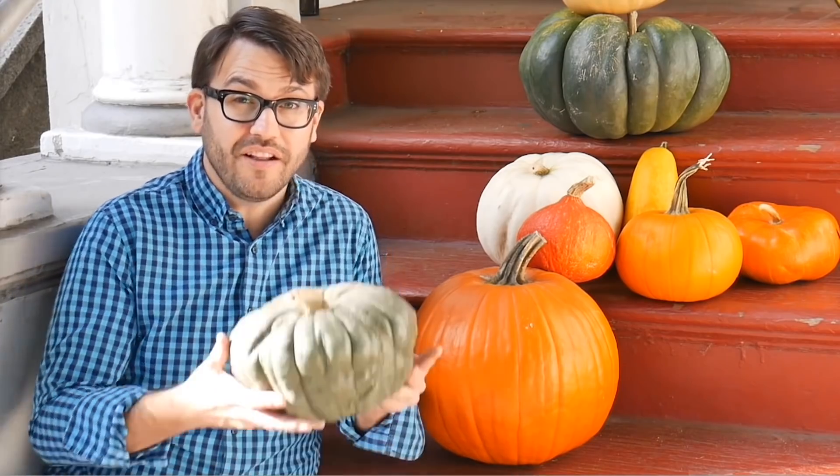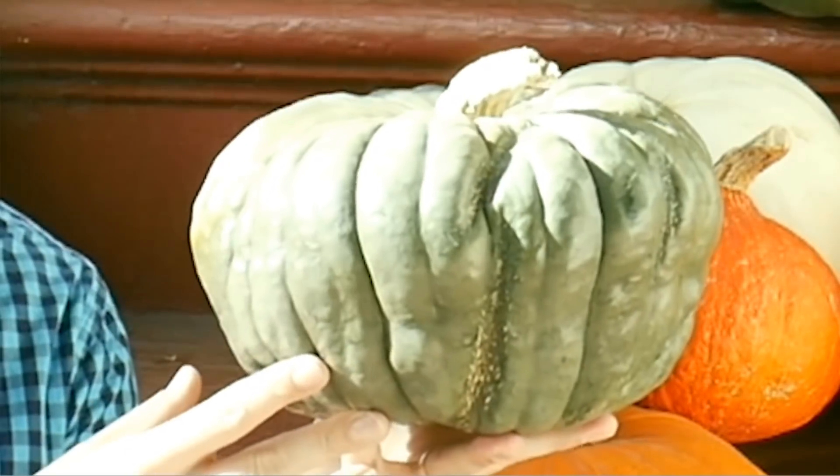Hi, it's Doug. When most people picture a pumpkin, they picture something like this — the classic orange pumpkin, great for carving jack-o-lanterns. But pumpkins come in a huge variety of different sizes, shapes, even colors. Like check out this green pumpkin I found recently.